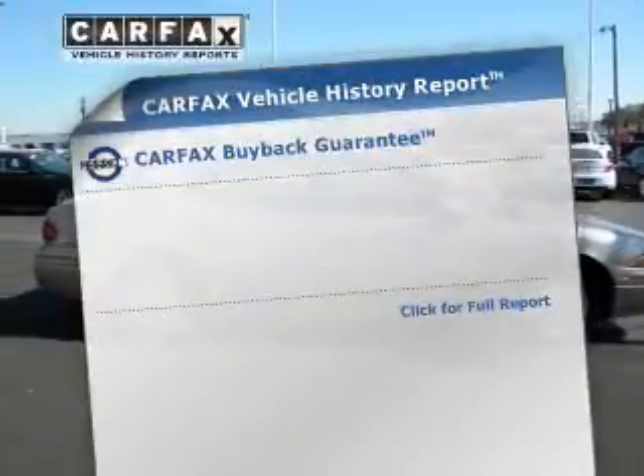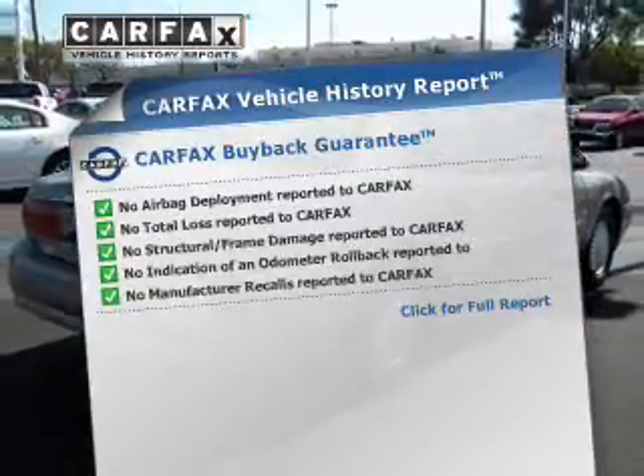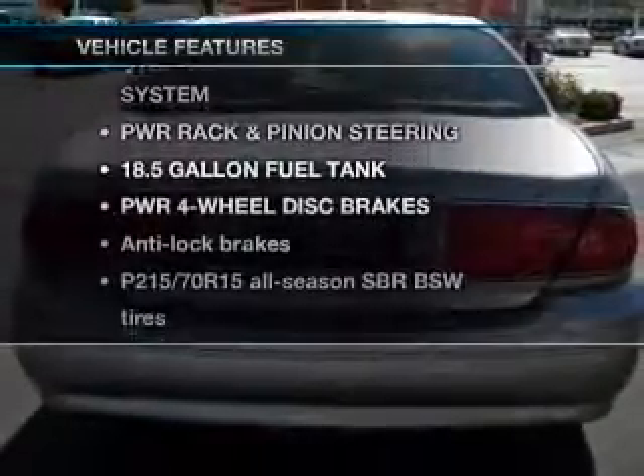Rest easy knowing this vehicle comes with a Carfax Vehicle History Report from Carfax, the most trusted provider of vehicle information. Plus, enjoy these notable features that are included in this vehicle.